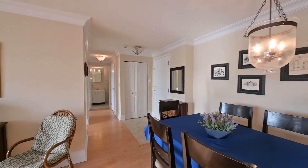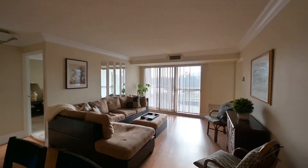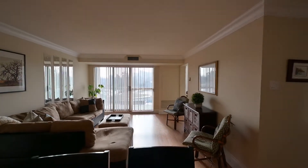This is a carefree lifestyle close to the Expressway, Conestoga Mall, LRT, public transit, and all amenities at your fingertips.